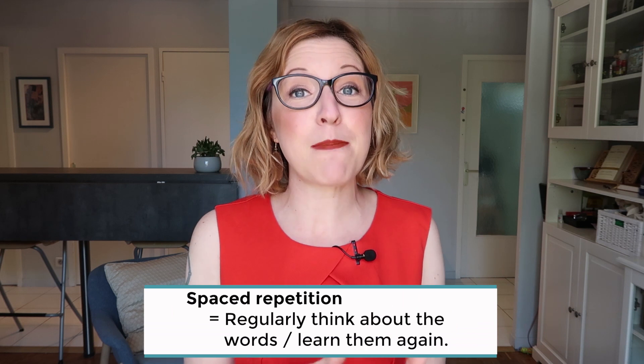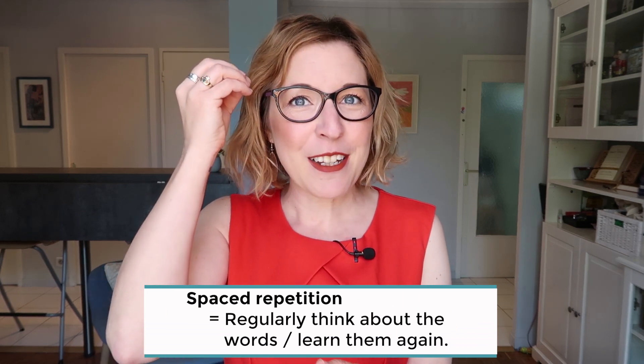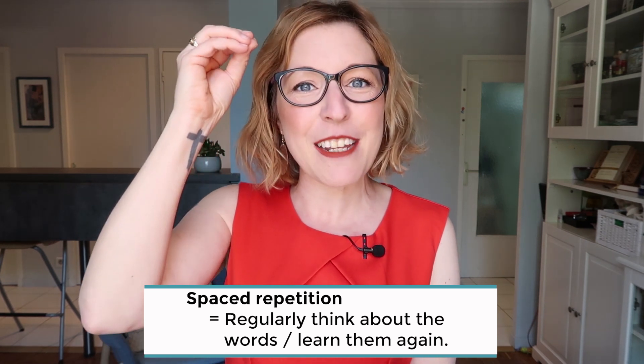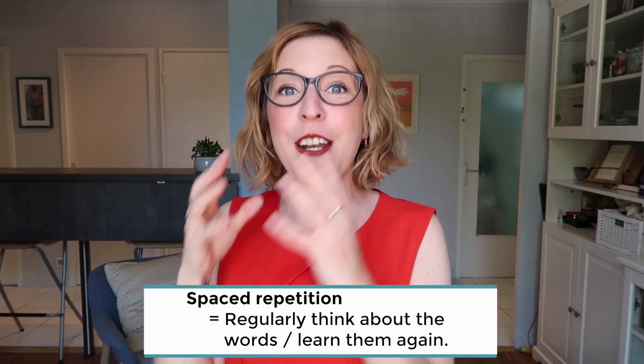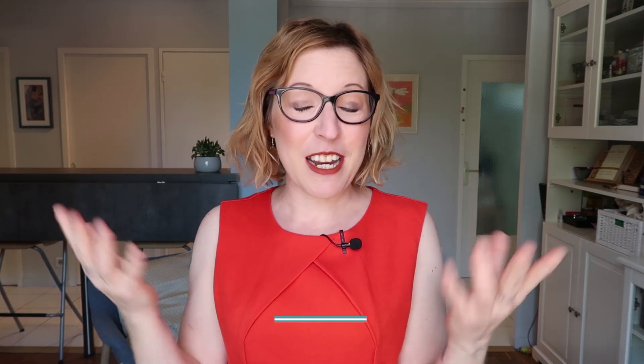One of the best ways to remember vocabulary is through spaced repetition. You put the word in the front of your brain, wait a little while for it to almost go to the back, and then bring it back in front by practicing it again. Doing that over and over means those words are going to stay fresher in your brain.